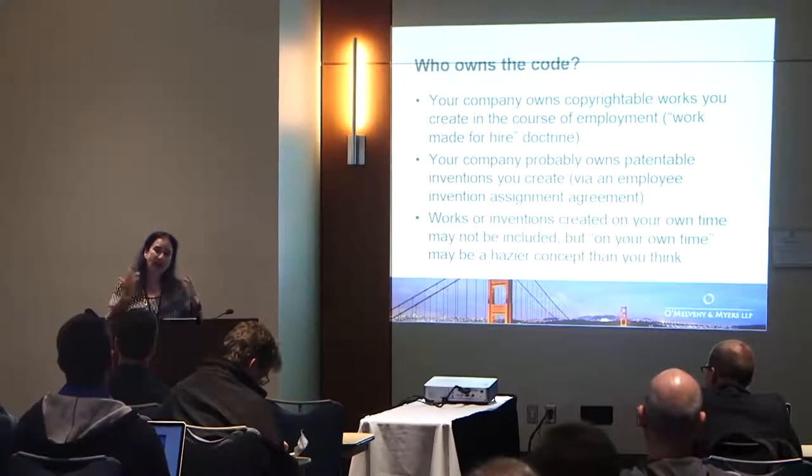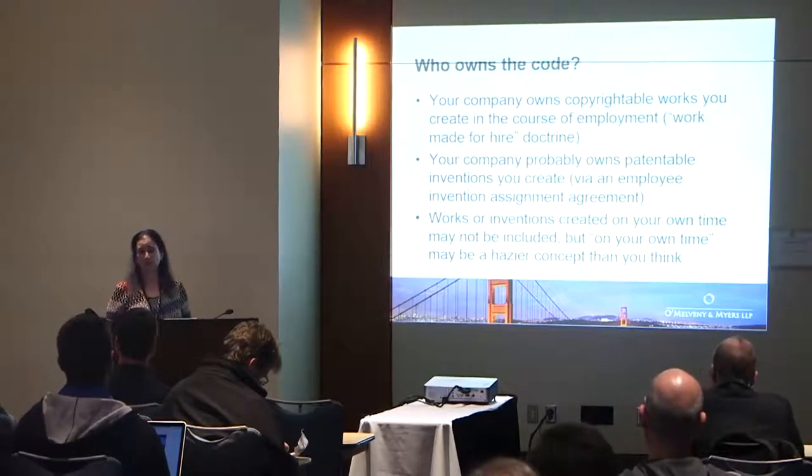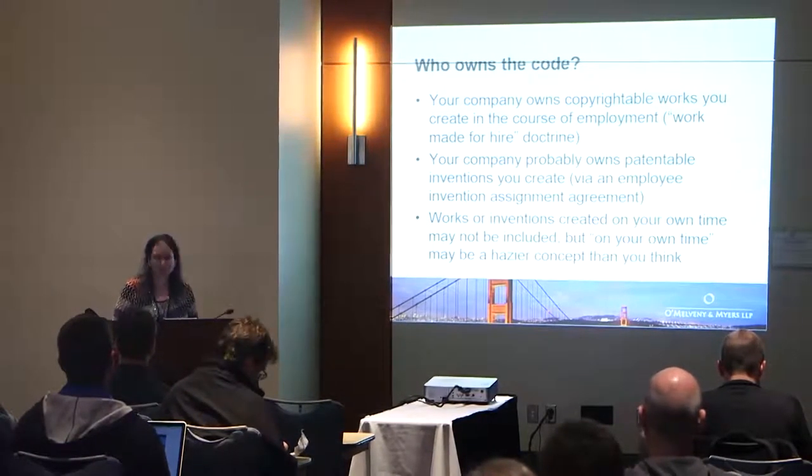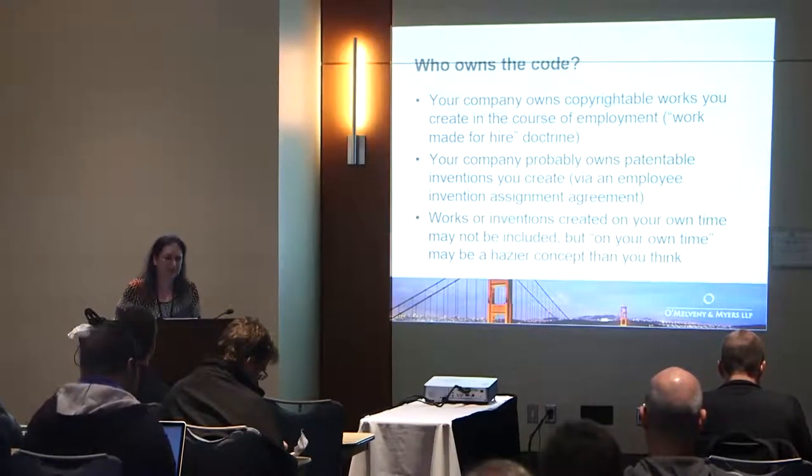The facts can be complicated, but they have to do with: were you acting as an employee when you wrote the code? And also, were you using company resources to write the code? Then patents, to make it more complicated, work completely differently.